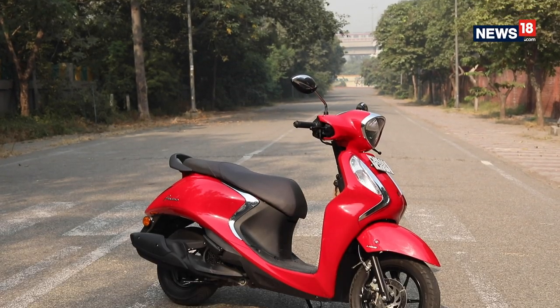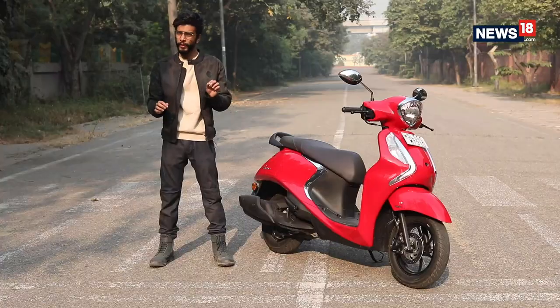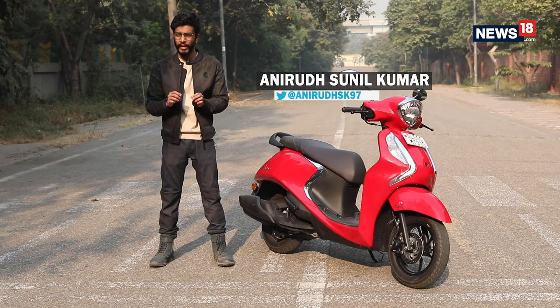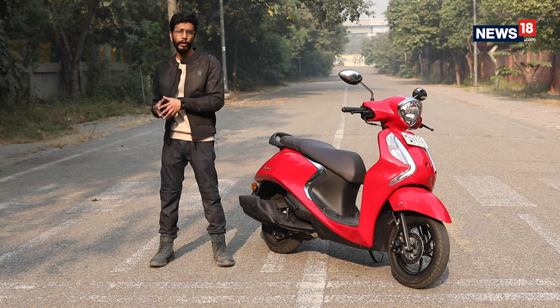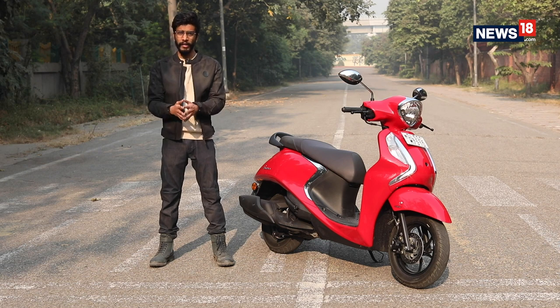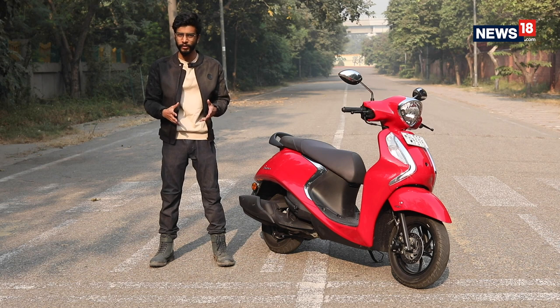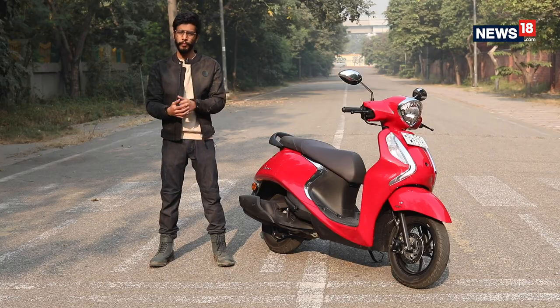With its transition to BS6 emission norms, Yamaha decided to ditch its 110cc scooters, making the 125cc segment its entry point. The two new models to enter the same were the Razier 125 and the Fasino 125. We had previously gotten our hands on the scooter in controlled premises, which was not quite enough — so here we are in the real world to see how it fares against its rivals and whether it's really worth the purchase.